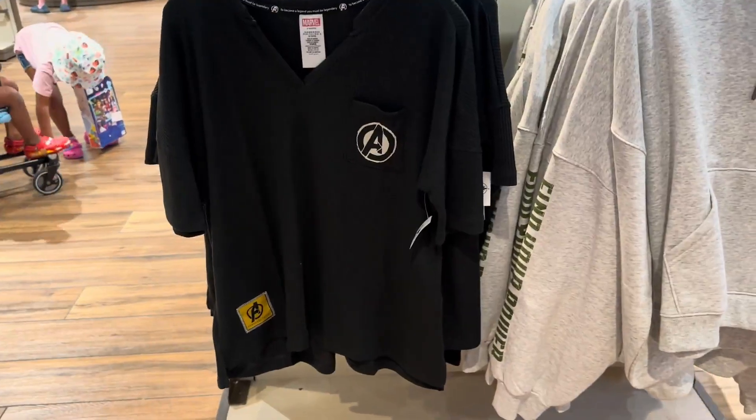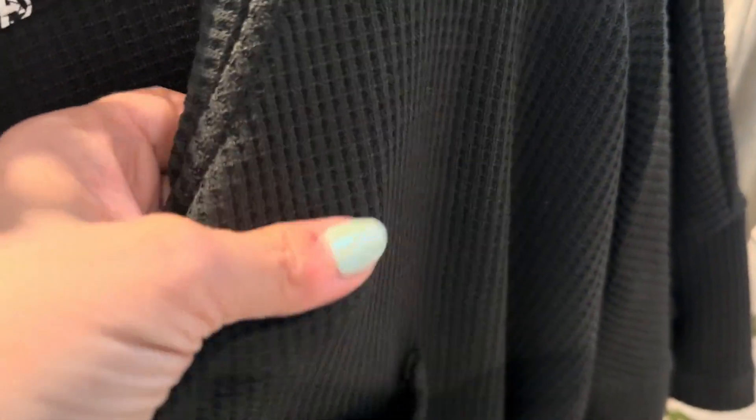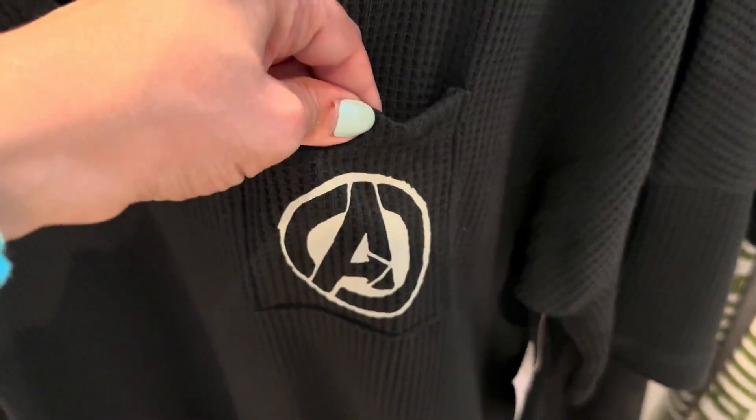So here we have a black t-shirt. It's got kind of that — if you were around in the 90s, you know what I mean. And it's got a little baby pocket right here with the Avenger symbol. This runs you $36.99.